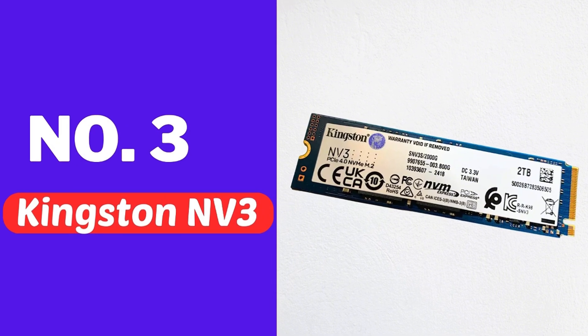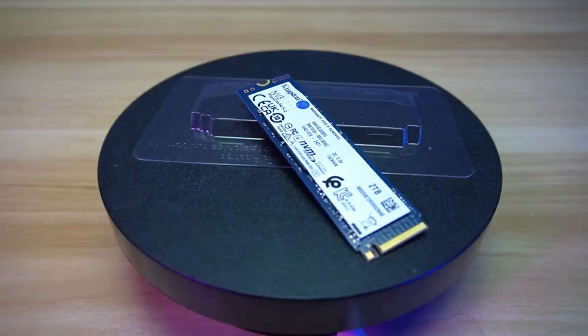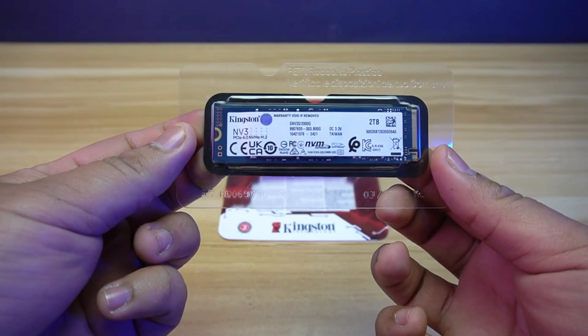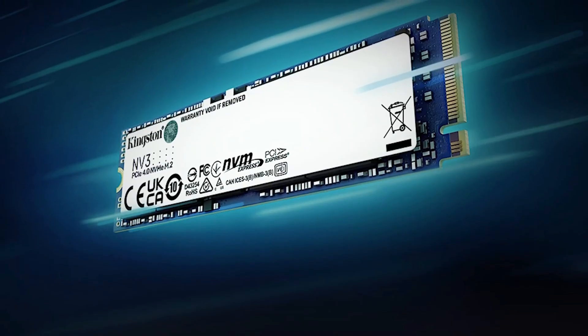Number three, Kingston Fury 3. These SSDs are designed for users who seek high performance. They can be used for quickly opening files, gaming, and other tasks. They are available in four sizes: 500GB, 1TB, 2TB, and 4TB.